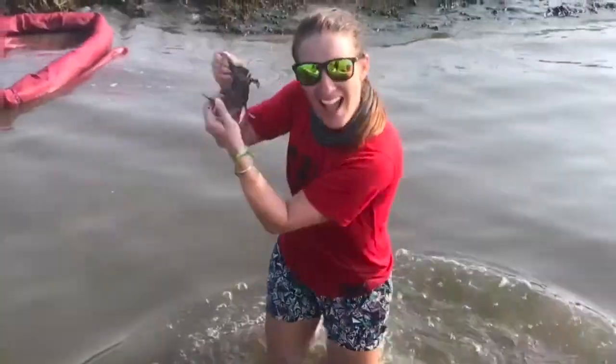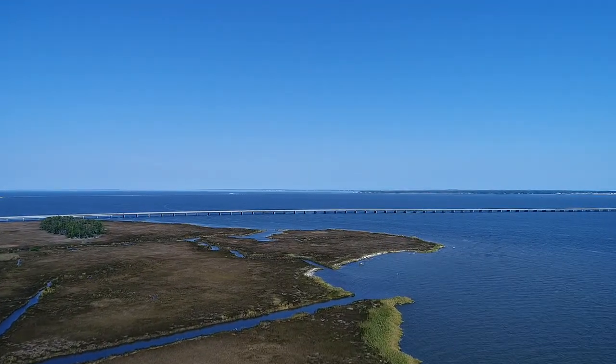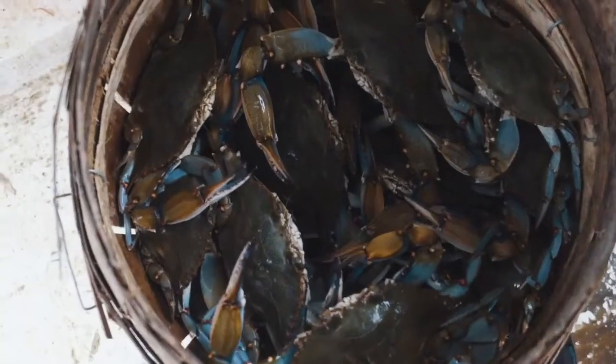Hi, my name's Erin Voigt, and I'm a blue crab biologist at NC State University. If you've spent any time on the east coast of the United States, or you enjoy eating seafood from that region, then you're probably pretty familiar with the blue crab.